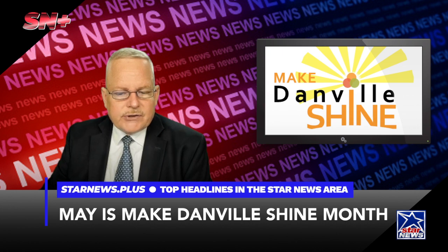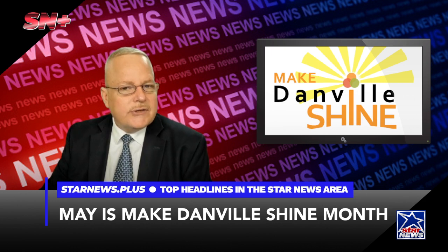Every resident can take part in the Make Danville Shine Cleanup Campaign. Five ways that residents can participate include: cleaning out gutters of your home, repainting your shutters, your front door, or a fence, cleaning your yard of weeds, vines, and overgrowth, landscaping your yard using flowers, mulch, and other materials, and setting debris, trash, appliances, and furniture at the curbside for city crews to pick up.